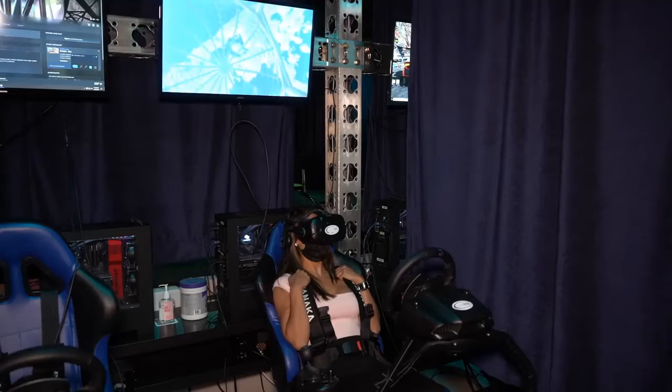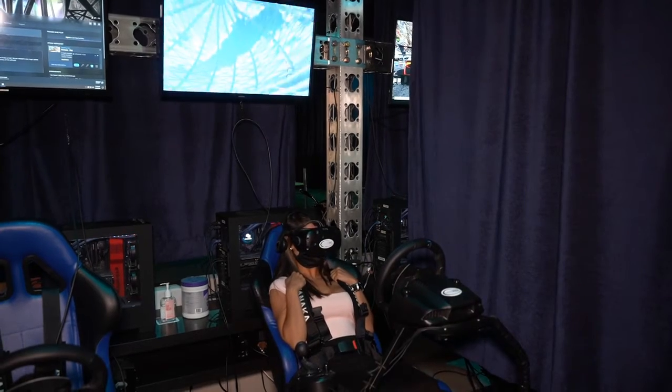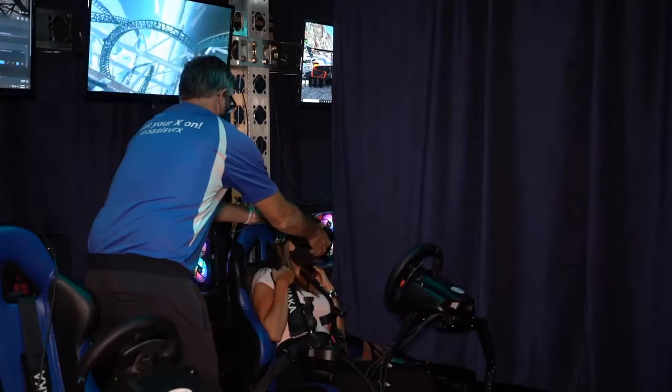I enjoyed taking the roller coaster for a ride, but they were kind enough to stop it for me when I asked nicely.